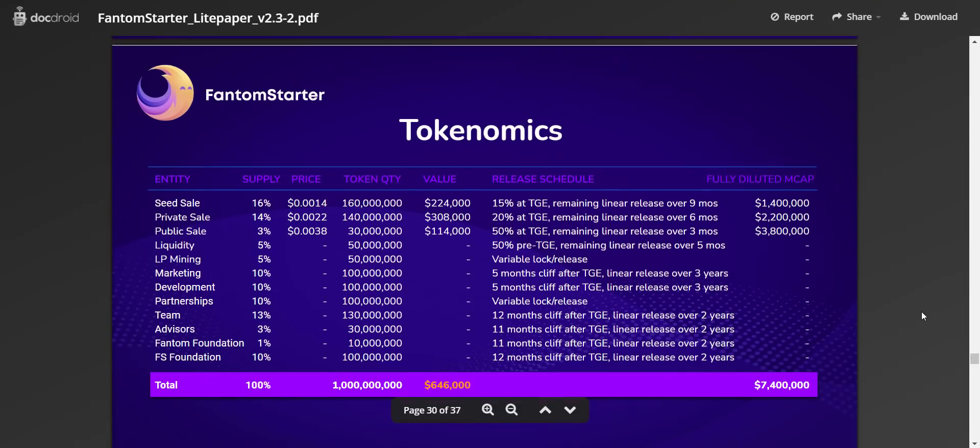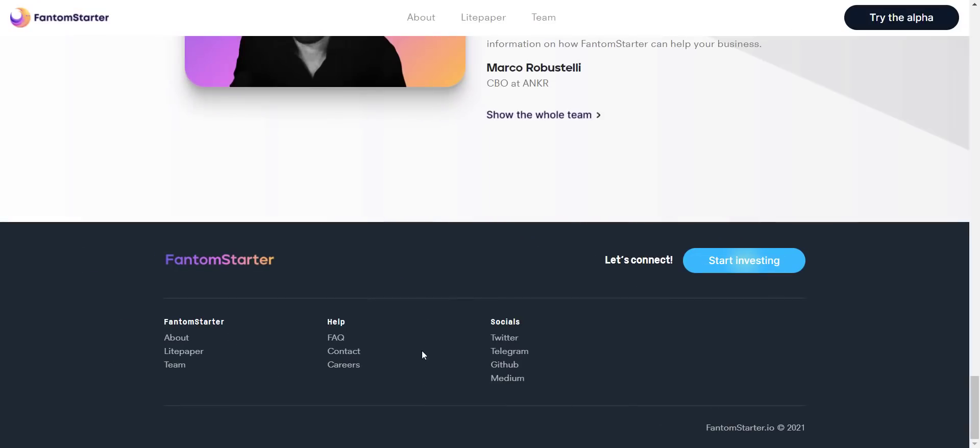Now let's take a look at their tokenomics. Total token supply is 1 billion FS tokens. Allocation: 16% for seed sale, 14% for private sale, 3% for public sale, 5% each for liquidity and LP mining, 10% for marketing, 10% for development, and 10% for partnerships. You can also check their token release schedule from here.